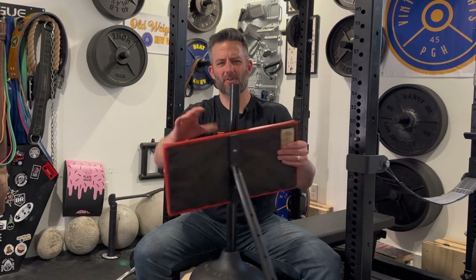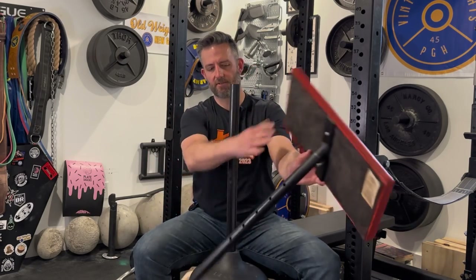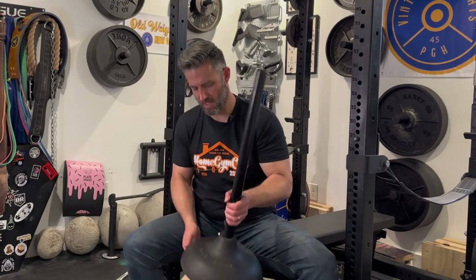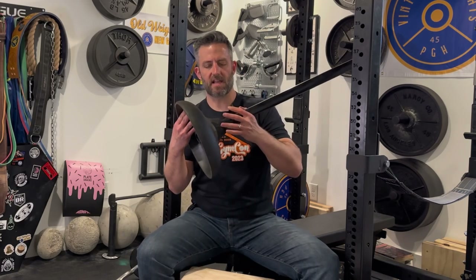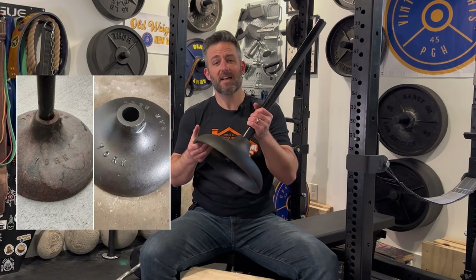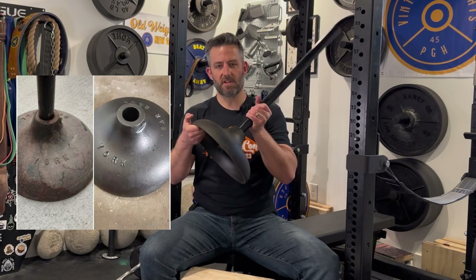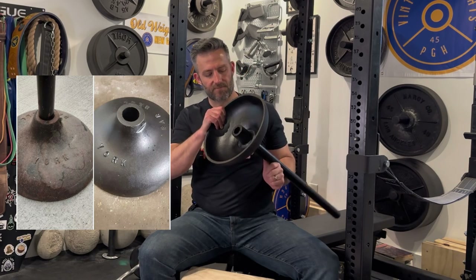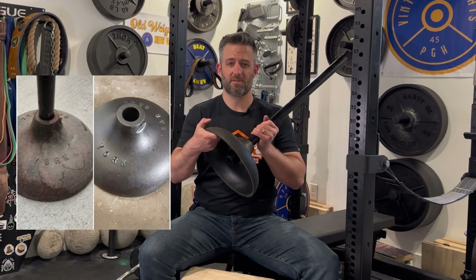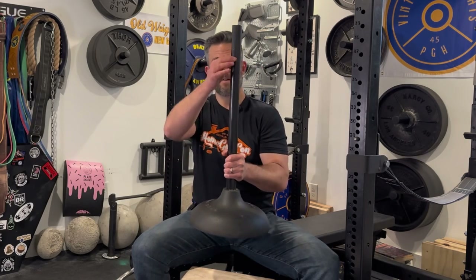There is a fifth piece I'll talk about later, but these are the four main components you'll probably find if purchasing this used. I treated them as three different restoration processes. The first was the base — I took off the bolt and used the same oxalic acid process I use on weight plates to reveal the original paint. The base is cast iron, and this black color you see is 100% original paint.